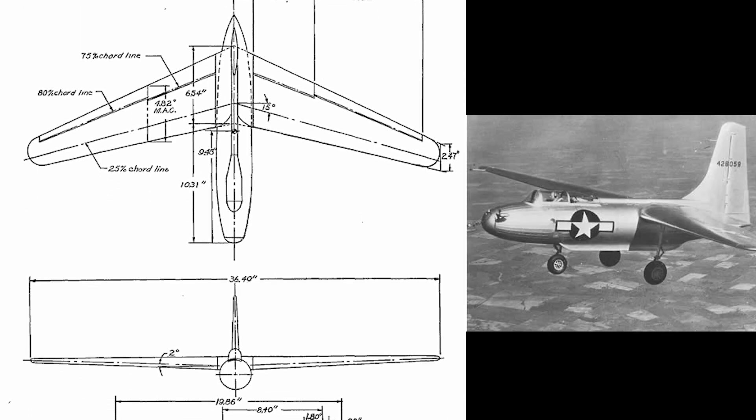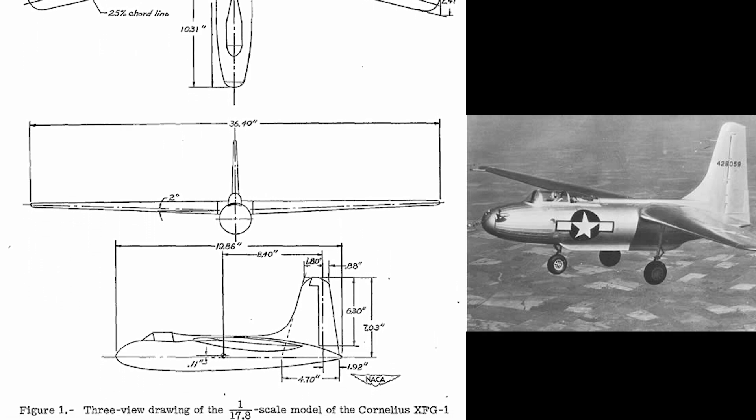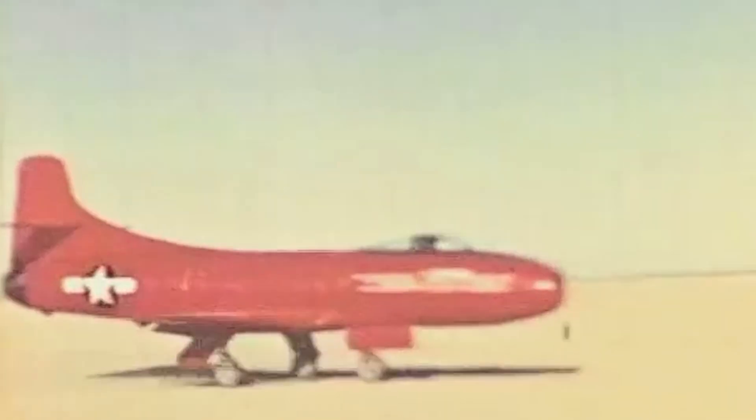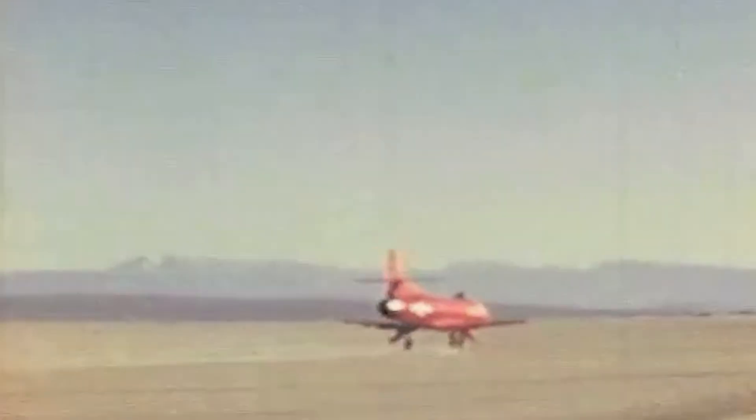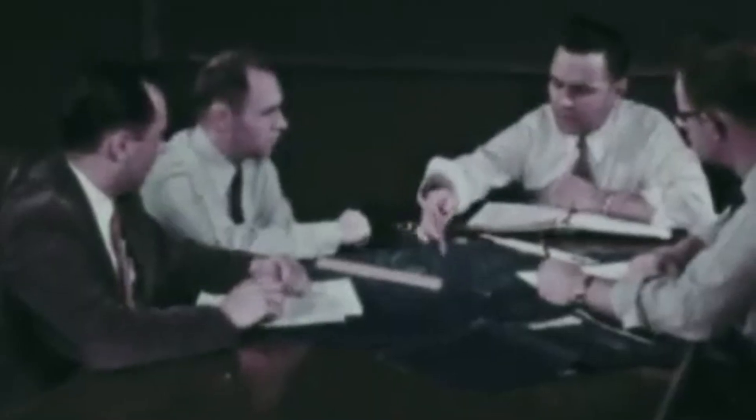Other examples of early forward-swept wing aircraft included the Cornelius XFG-1 glider, a derivative of the Bell X-1, an experimental variant of the Douglas D-558 Skystreak, a preliminary design by VP Tsivin, and an American P-51 Mustang version that was ultimately not pursued.